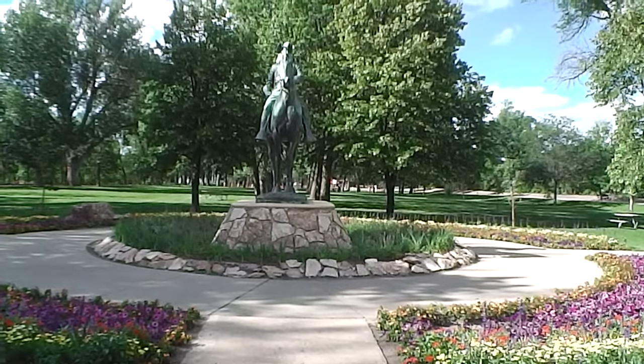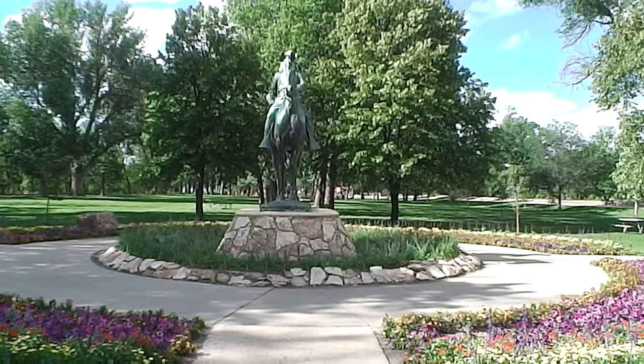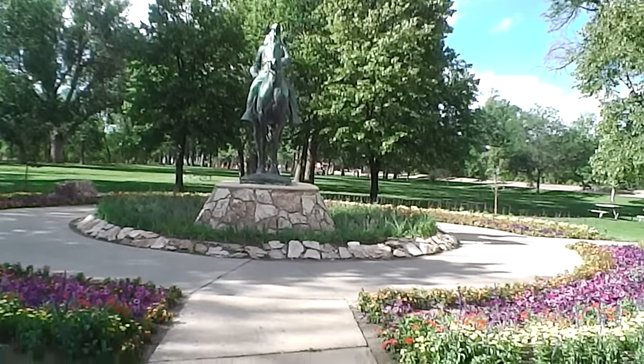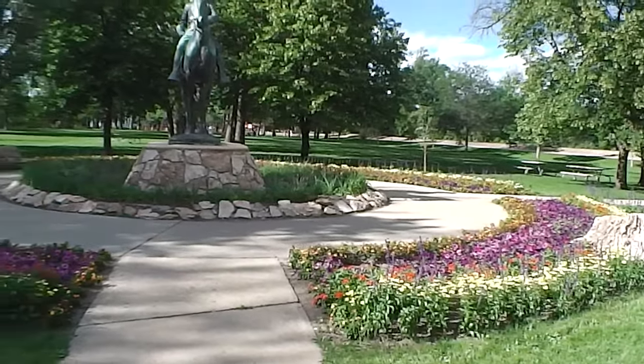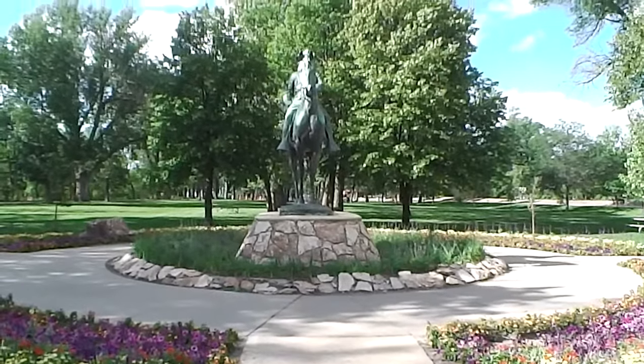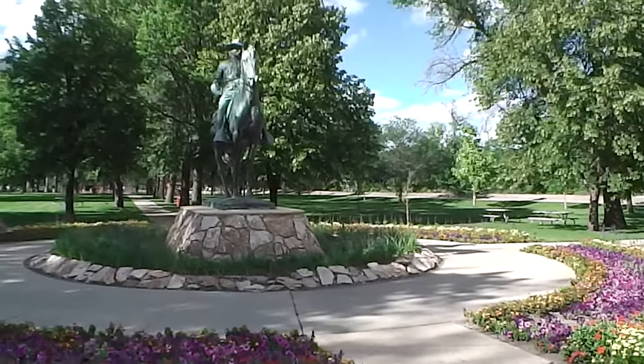Here we are at Roosevelt Park in southeast Minot. There's the statue of Teddy. They always do a nice job with the gardens around him. All throughout the city of Minot they do a nice job. I'll give you a side view of Teddy.